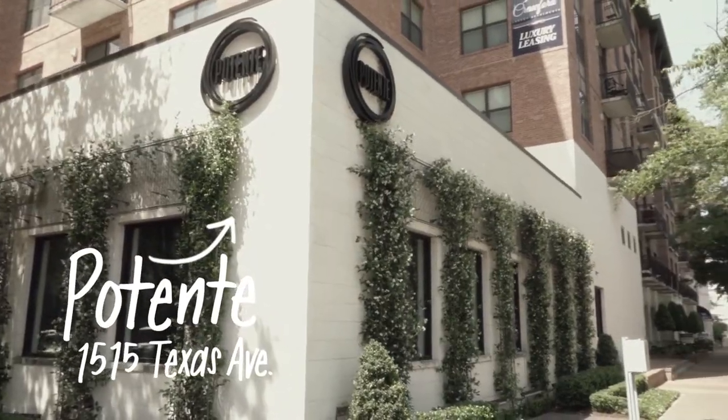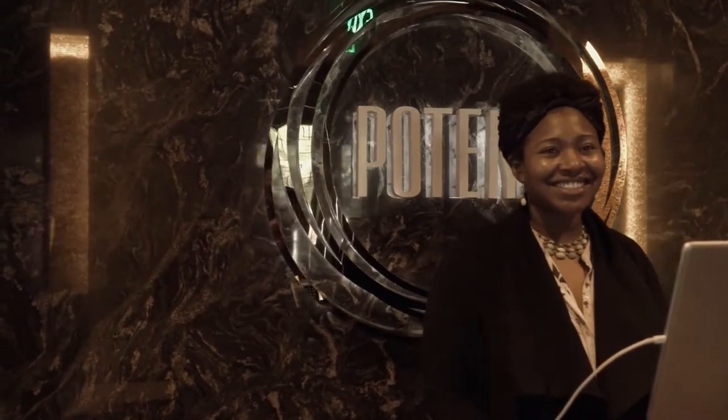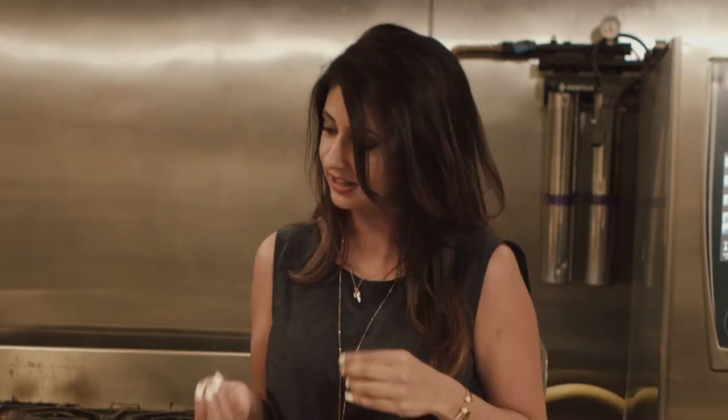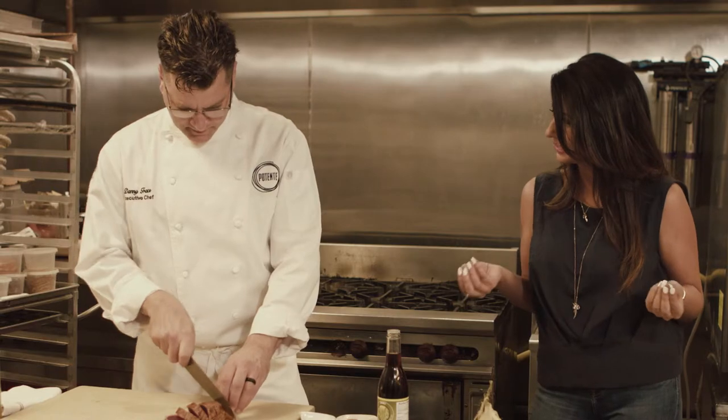Astros owner Jim Crane has hit a home run with his upscale Italian-American concept adjacent to the ballpark. People know this is kind of an upscale Italian spot and you can get great upscale Italian dishes, but there's so much more here. So what can people expect from the food?